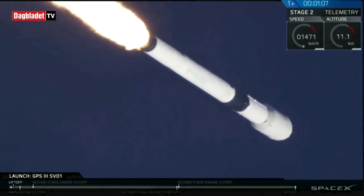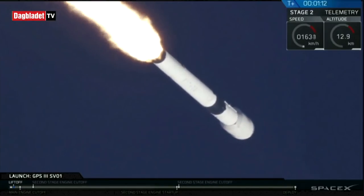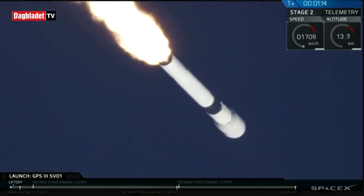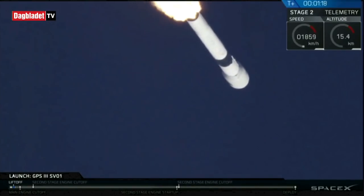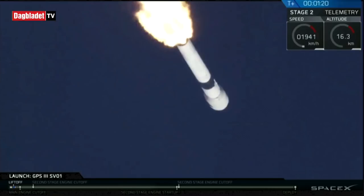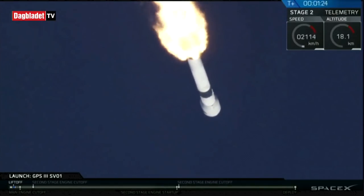Vehicle is supersonic. And we've hit our point of maximum Q — these are the strongest loads the vehicle experiences during liftoff. At this point now it's just an easy acceleration up into our desired transfer orbit. All is looking good with the stage one trajectory, experiencing maximum aerodynamic pressure.